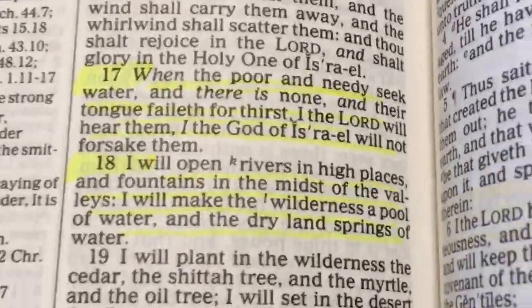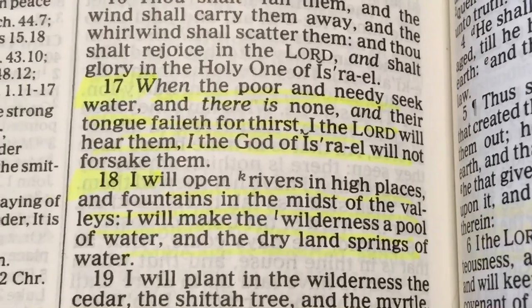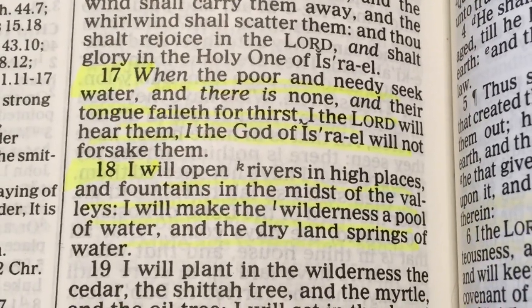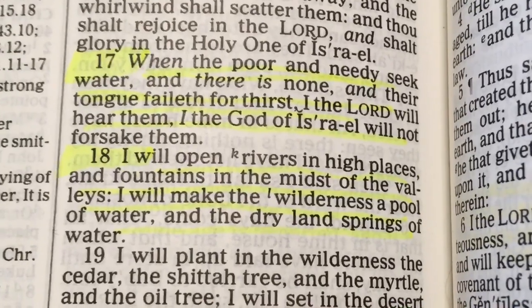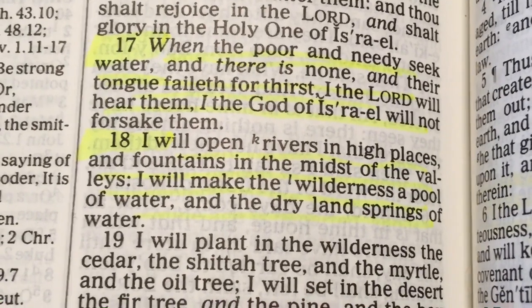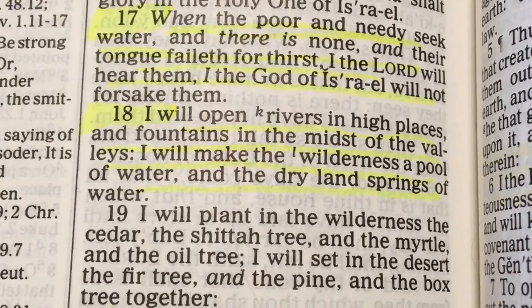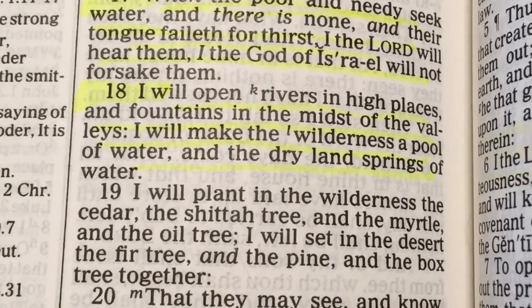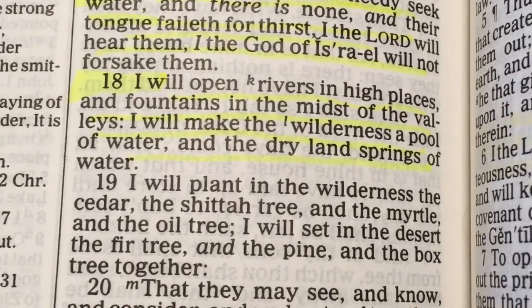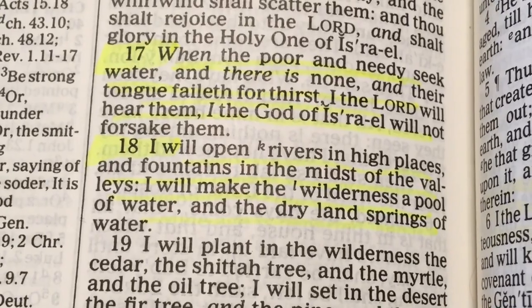Let's have the verse of the day from Isaiah chapter 41, verse 17: 'When the poor and needy seek water and there is none, and their tongue faileth for thirst, I the Lord will hear them, I the God of Israel will not forsake them. I will open rivers in high places and fountains in the midst of the valleys; I will make the wilderness a pool of water and the dry land springs of water.' Alright my friends, you have a good day.